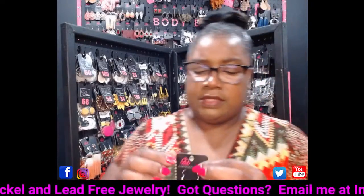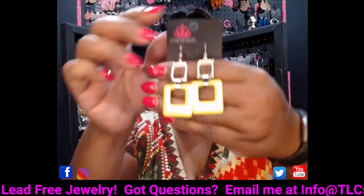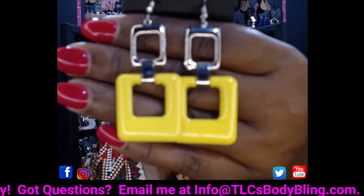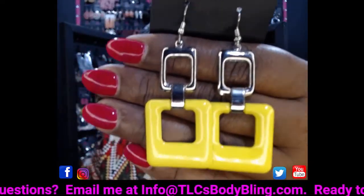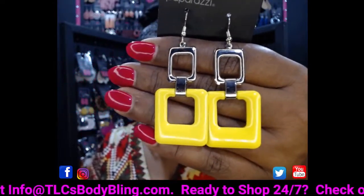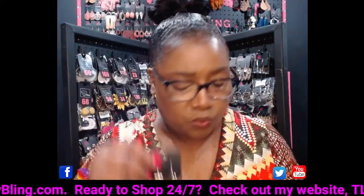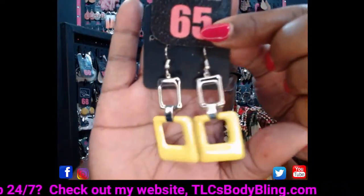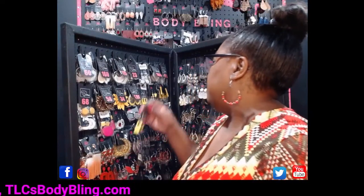The next yellow pair — I also have these in royal blue. You've got these yellow squares attached to a silver square on a silver fish hook. Super cute, five-dollar fabulous, 100% nickel and lead free. This is going to be number 65. If you like them in blue, you can comment number 65 in blue.